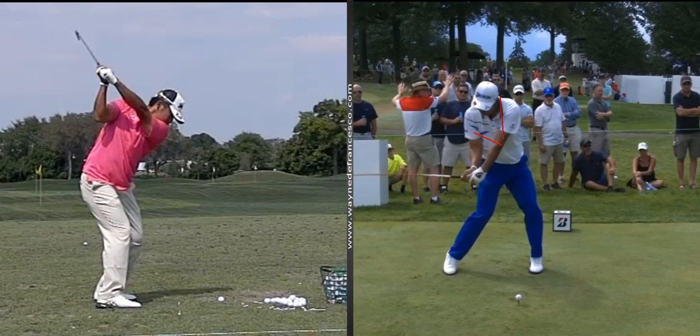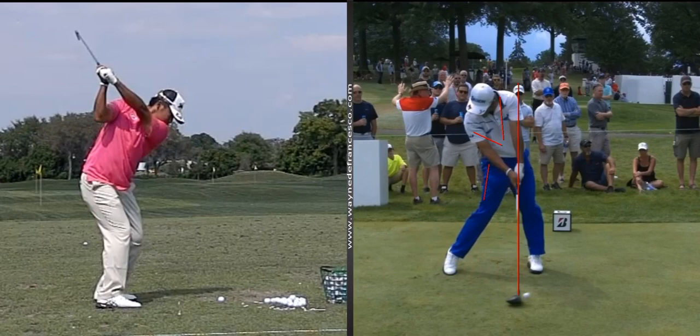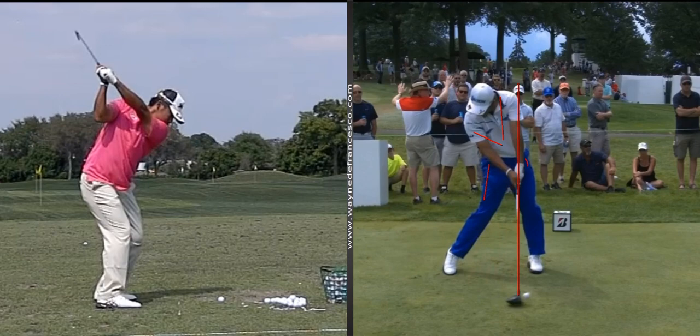You can see that amazing sequence. And then with the driver, I always teach this wide approach, so the hands don't get too far ahead of the ball at impact. Beautiful. Left wrist in a slight bit of flexion, which you would expect with that weakish type of grip.